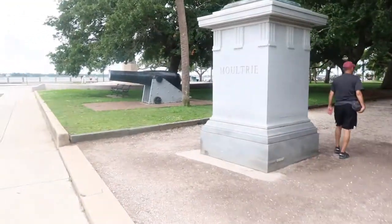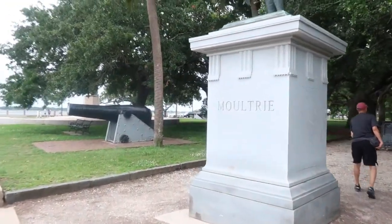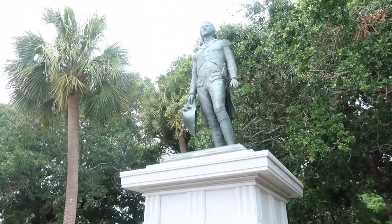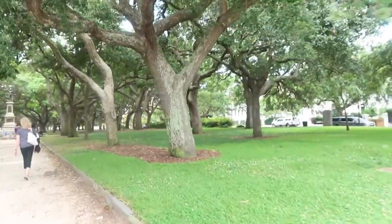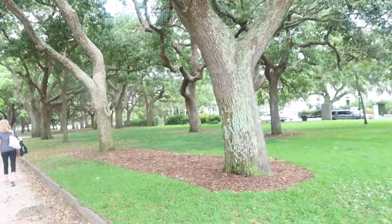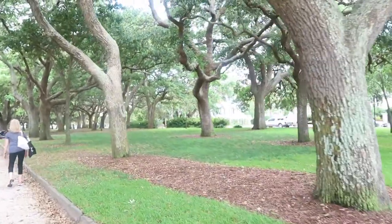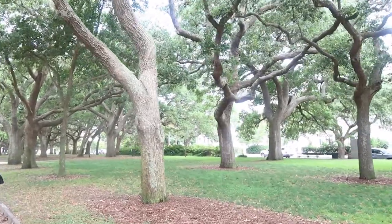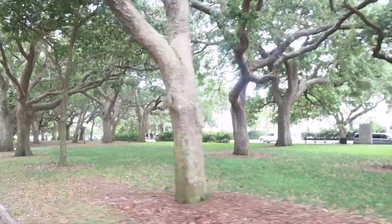After enjoying the antebellum houses we made our way to the park at the southernmost tip of The Battery. The park is called White Point Garden — it's also where Oyster Point is. It's a lovely garden with bird wildlife all around, and they had these old historic cannons there which my dad was taking pictures with, so definitely take a stroll through it.